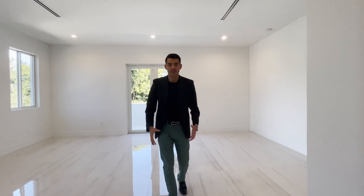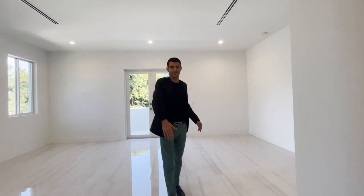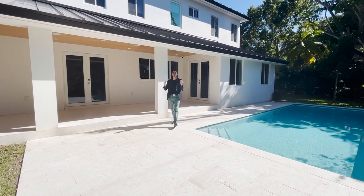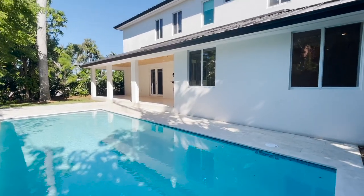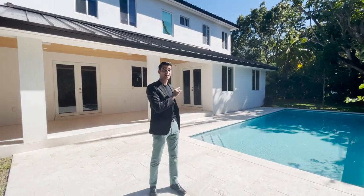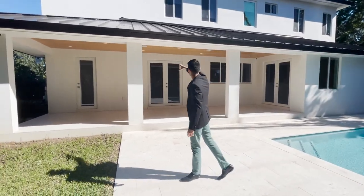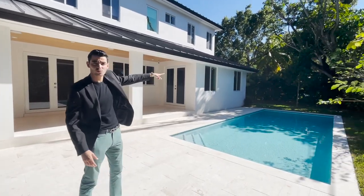Here we are in the backyard. As mentioned, the lot is just over 9,600 square feet. You have a good-size pool, and there are security cameras already installed around the property. The home features a metal roof, built-in speakers inside, a nice covered patio with outdoor speakers, and some green space as well.